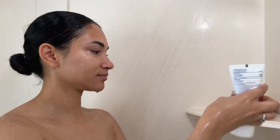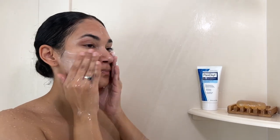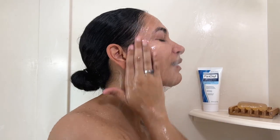Then I go in and cleanse my skin using this Panoxyl Creamy Wash. This is actually recommended by my dermatologist, and I really like the creaminess of it. It doesn't leave my skin feeling very dry and squeaky tight, which is really good because it doesn't dry out my skin. This has 4% benzoyl peroxide, which is going to help fight and reduce acne.